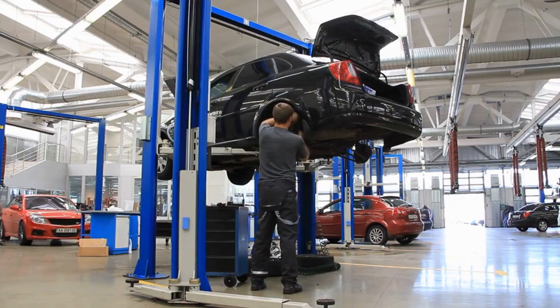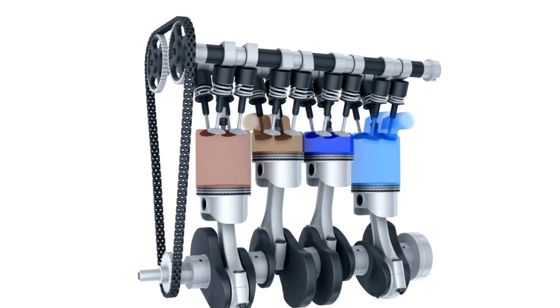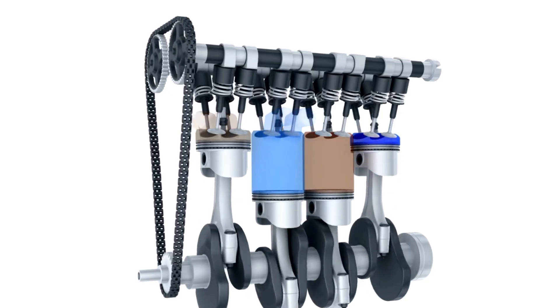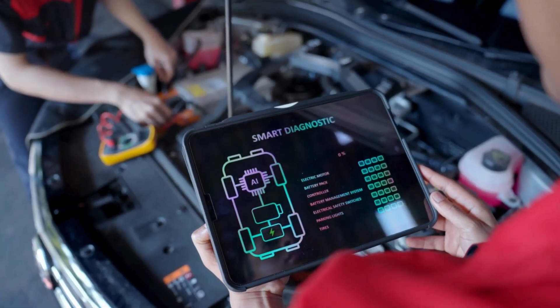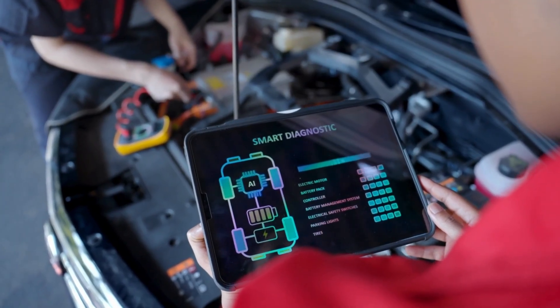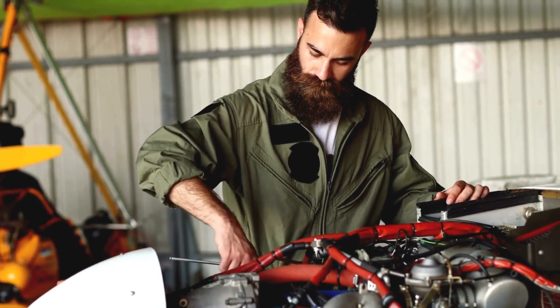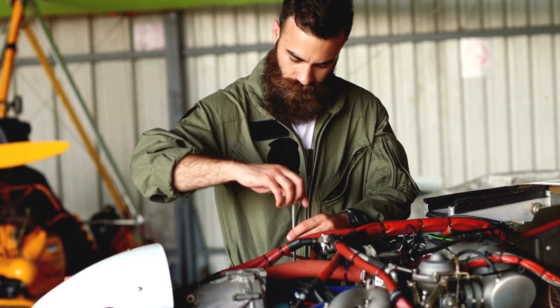The core innovation lies in dimensional optimization. Toyota has achieved a 10–20% reduction in engine size by dramatically shortening piston stroke, a critical engineering parameter. A typical modern compact car engine might measure around 1.5 to 2 liters, with this new design potentially reducing that to approximately 1.2 to 1.6 liters while maintaining equivalent or superior power output.